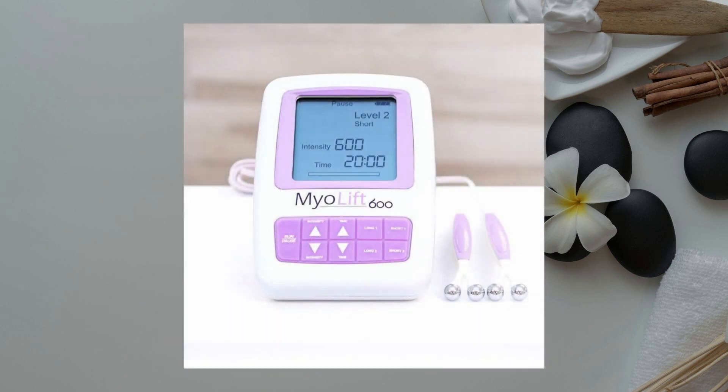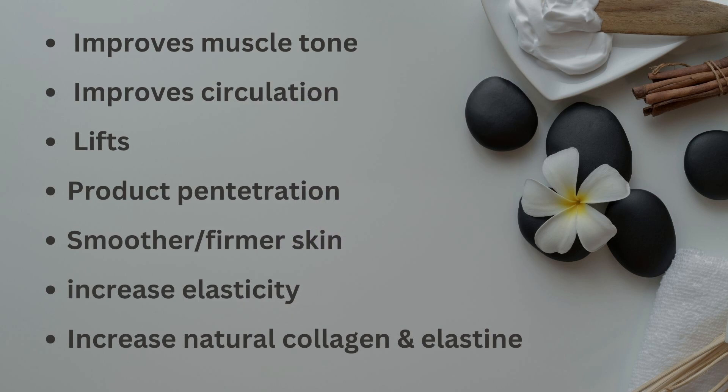The third modality I used on her is a Myolift Microcurrent. It is an advanced device which harnesses microcurrent technology to promote healthier and more youthful skin. The benefits of the Myolift Microcurrent: it improves muscle tone in face and neck, improves circulation, lifts jowls and eyebrows, and enhances product penetration.